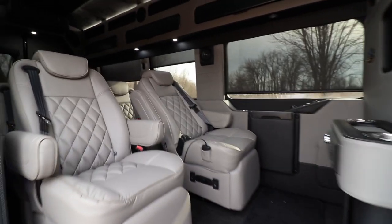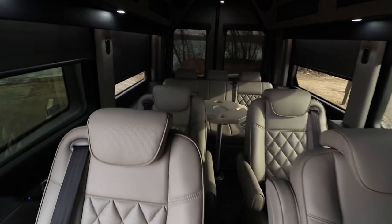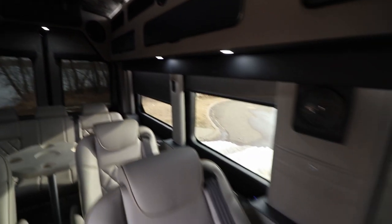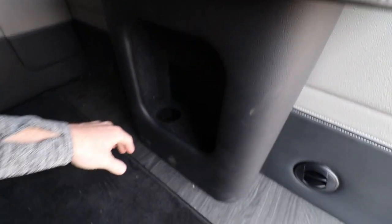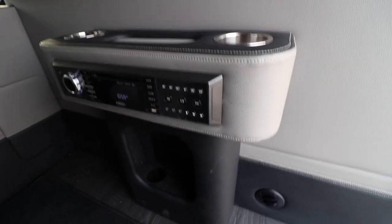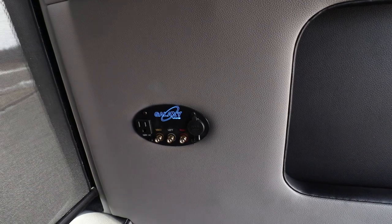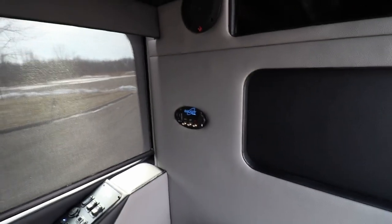Here you can see what the limo part of this van looks like — an executive limo by Waldoc. You can see how well designed and highly luxurious the seating is. This upper cabinet has plenty of additional storage, cup holders for drinks, and cubbies on the side. You've also got the ability to plug in additional video devices — 110-volt and 12-volt — so you can plug in an Xbox, PlayStation, or whatever you want to connect to the TV.